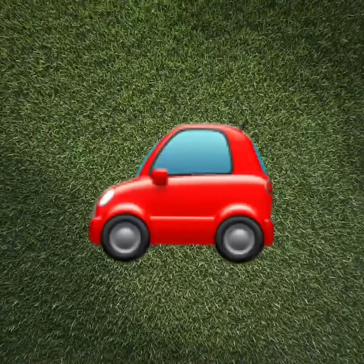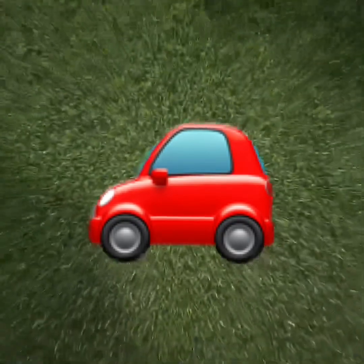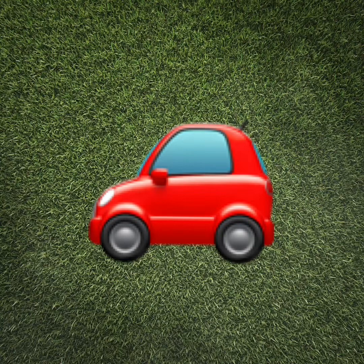What is this, preschoolers? It is — it's a car. Let's clap the syllables we hear in the word car. Car. One syllable in the word car. Clap it with me again. Car. Good job.